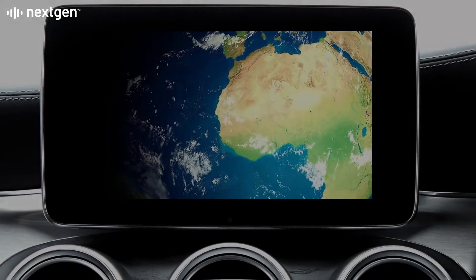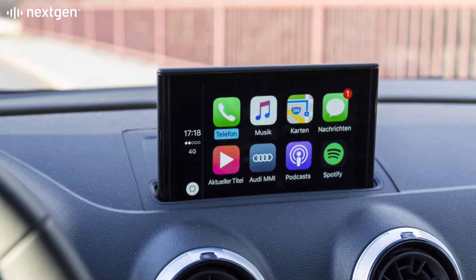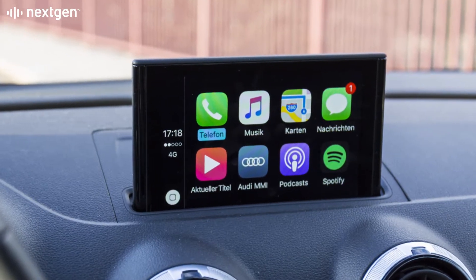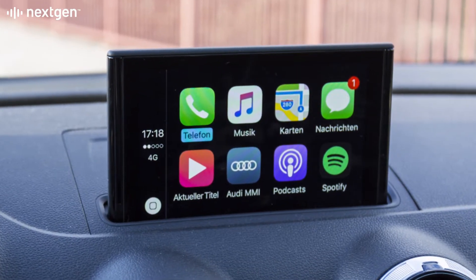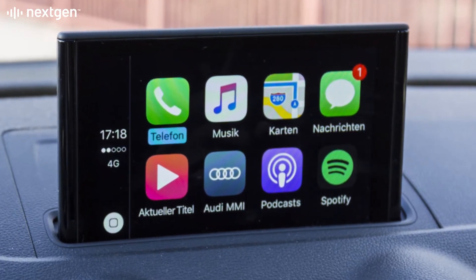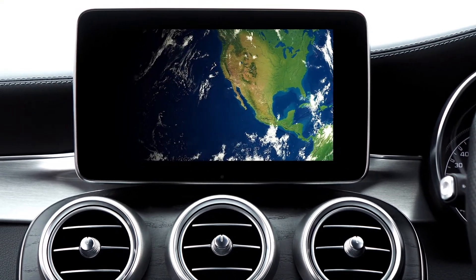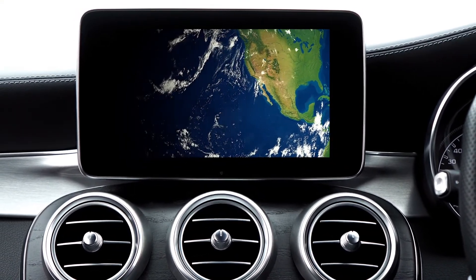The modern infotainment system features onboard navigation, as well as Android Auto and Apple CarPlay support. The onboard navigation system needs to coexist with the navigation apps on the driver's smartphone. The vehicle should adapt to the user's choice of navigation seamlessly and without causing distraction.